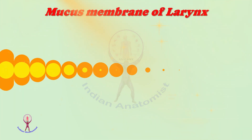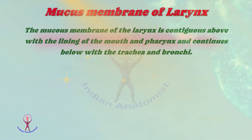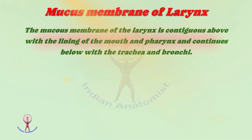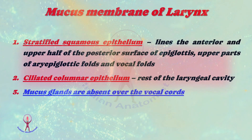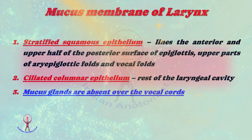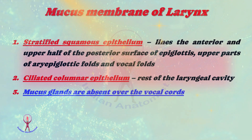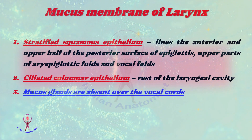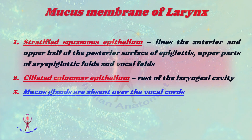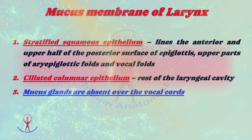The mucous membrane of the larynx is contiguous above with the lining of the mouth and pharynx, and continues below with the trachea and bronchi. The epithelia seen in the larynx are: stratified squamous epithelium, which lines the anterior and upper half of the posterior surface of the epiglottis, upper parts of aryepiglottic folds, and vocal folds. The rest of the laryngeal cavity is lined by ciliated columnar epithelium. The laryngeal mucosa contains numerous mucus and serous secreting glands, but these are absent over the vocal cords.